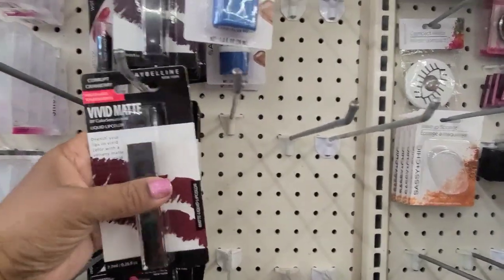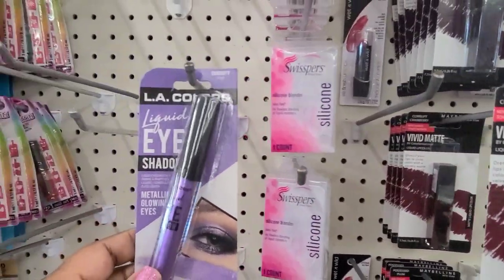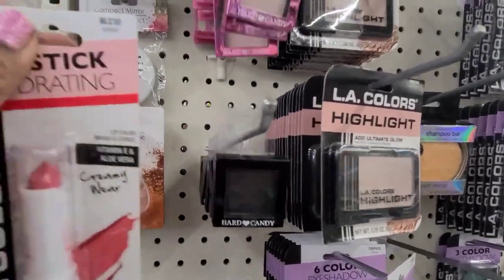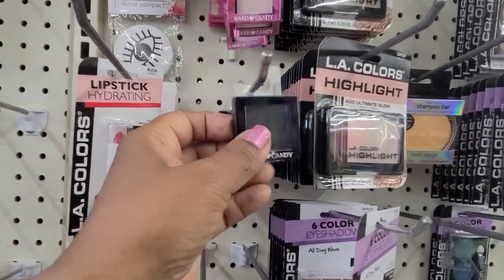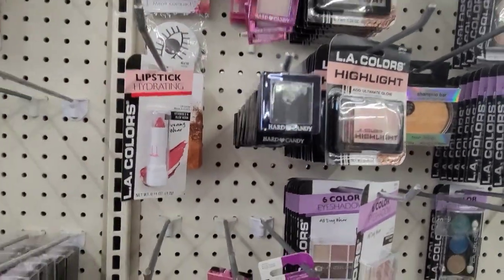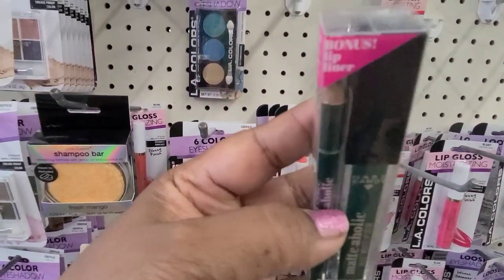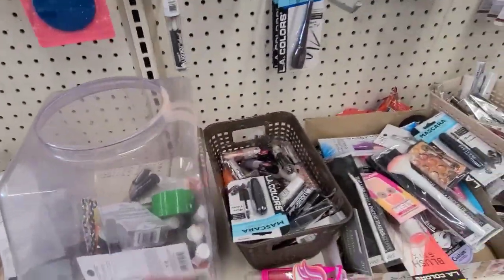In the makeup aisle they got the Maybelline corrupt cranberry, processed plum, beautiful LA Colors which I really love, and some Hard Candy singles. These are really nice - this is flirty, and then the other one is night out, which you could use if you're going out. Then they got the metaholic emerald city which I absolutely love, and those bins which I hate.